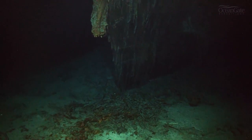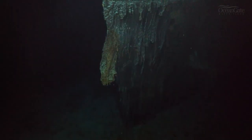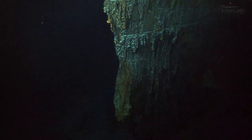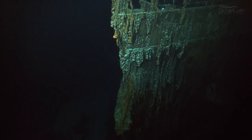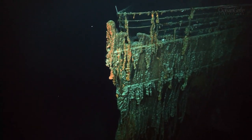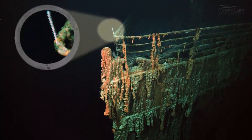Those ones are coming out of the centre hose pipe where the centre anchor chain would have come through. We're now approaching the forward railings on the very prow of the Titanic, and we can see more rusticles draped over those railings and a small little bamboo coral pointing forward.